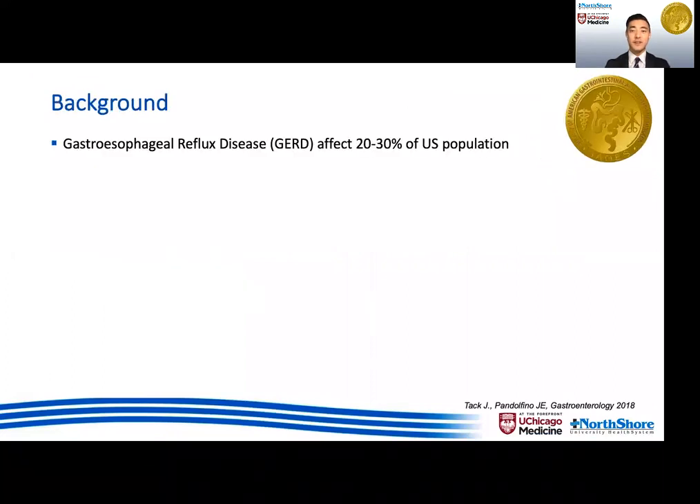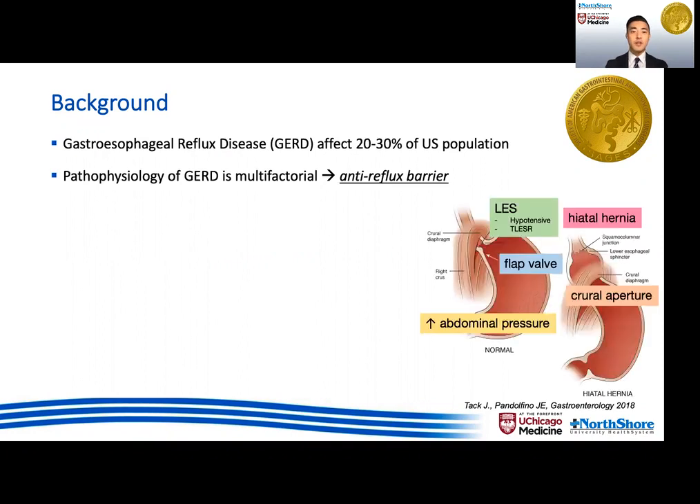GERD is a common condition with significant economic burden. While the pathophysiology is multifactorial, with the crura, flap valve, and LES all working together to make up what we call the anti-reflux barrier, which helps prevent reflux of gastric content that is otherwise favored by a positive abdominothoracic pressure gradient.